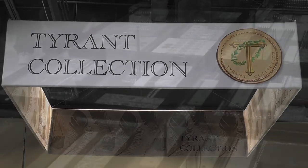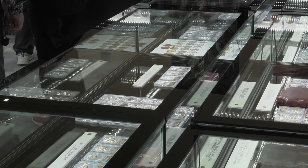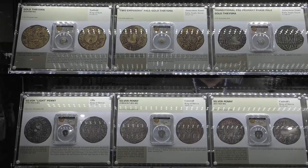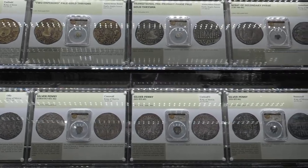Thank you for joining me on the Coin Week podcast. You know, traveling the country, as we both seem to do for a living, you come to think that you know enough about coins so that when you come to a coin show, you pretty much know what to expect.